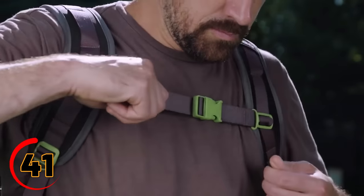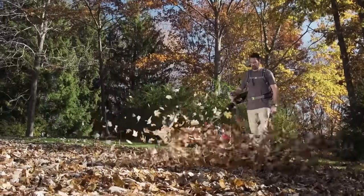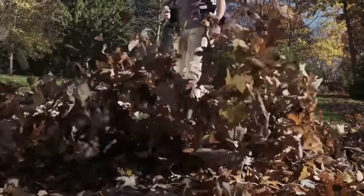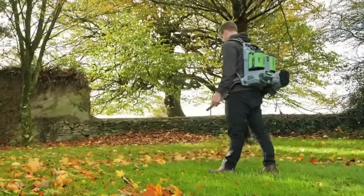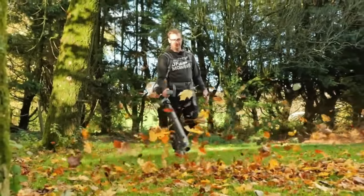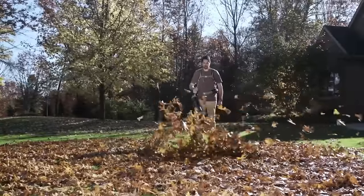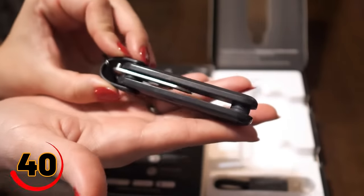The Ego Power Plus Blower and Backpack Blower is a powerful and versatile gadget that can help you clean up your yard in no time. It's a cordless blower featuring a powerful motor and variable speed control, allowing you to adjust the airflow to suit your needs. It also comes with a backpack harness that makes it easy to carry and reduces fatigue, perfect for clearing leaves, grass clippings, and other debris from your yard.